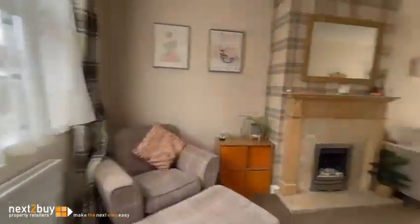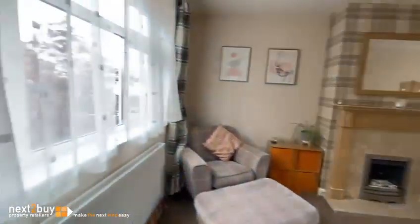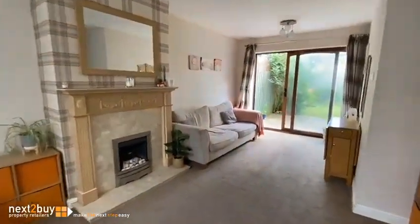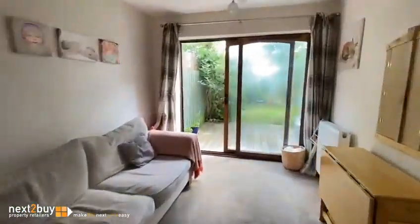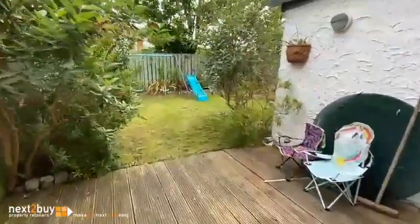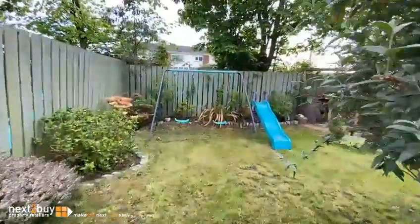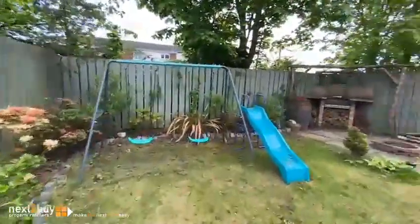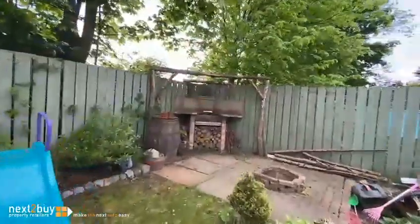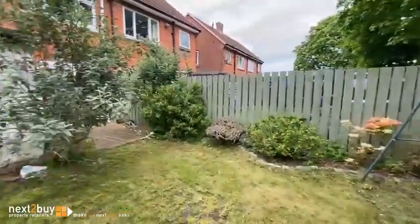So living room and dining area first — it's quite a nice big room. There are patio doors that go out to the garden. We have some decking and a grassed area. The metro line is beyond the fencing there.